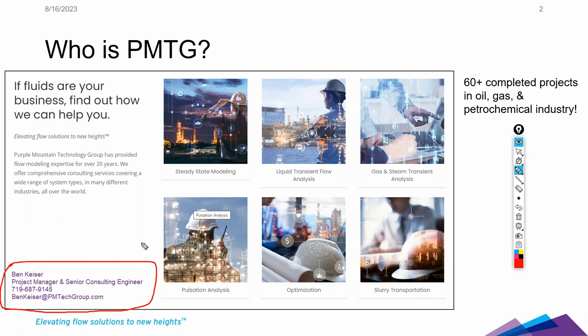If anybody has questions on how we can help with your projects, by all means get in touch and we'll be glad to help. I'm excited to present a study that Purple Mountain Technology Group did on a fuel oil terminal system a number of years ago — just one of the many cases on how we can assist you.